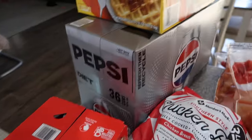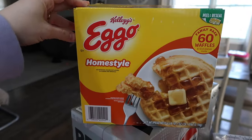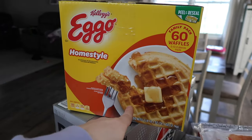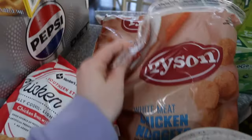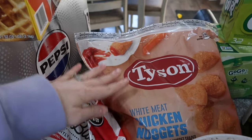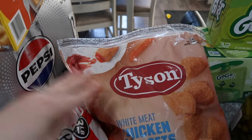Diet Pepsi for Zach — he really likes his Diet Pepsi. Waffles, and these are from Maverick. He loves these waffles; I tried to trick him one time making my own like these and no, he just does not have it. Two big bags of chicken nuggets — I don't plan on buying chicken nuggets anytime soon, so that's why I wanted to get two bags so I don't have to worry about it for a while.